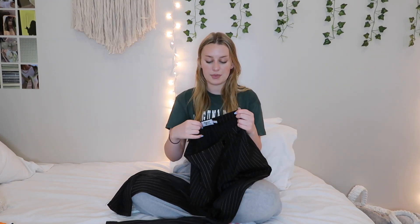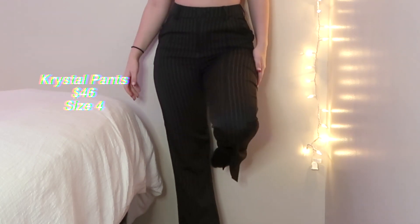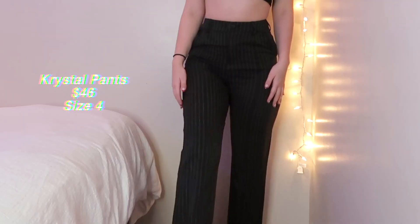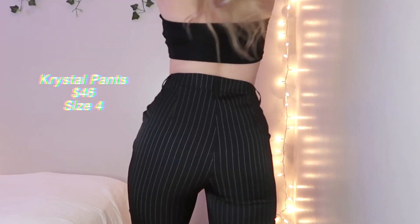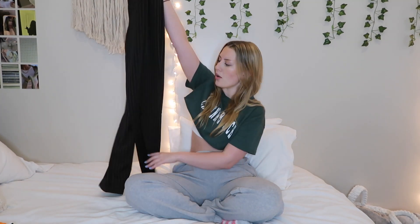I also got another pair of pinstripe pants but in black — a different style though. These are more of a straight leg with a little cut at the bottom, which I think is so pretty. I might get them tailored because the waist is a bit big on me, but other than that I'm obsessed. With some little heels and a nice top, or even black sneakers and a cropped white tee, you can definitely style them up or down. These were $46 and I got them in a size 4 — you could probably size down if you want a tighter fit.